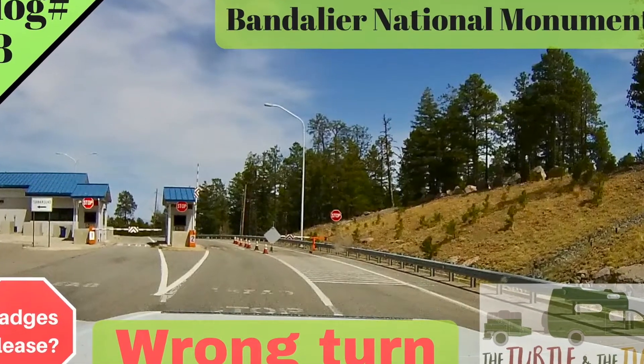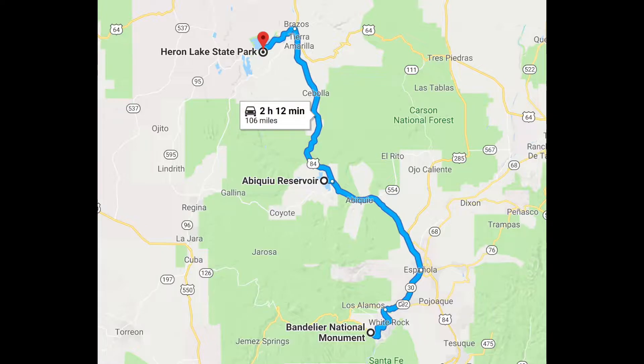When we left Bandelier, we went up through an area called Abiquiu Lake. It wasn't to our liking — I'm not going to go into it — we just pressed on. We had the time and went all the way to a place called Heron Lake State Park in New Mexico.